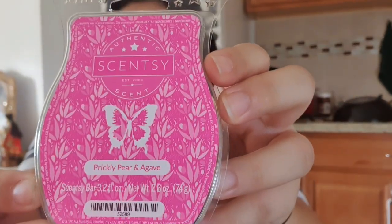Then I have Prickly Pear and Agave. The main reason I grabbed it is because I've never smelled prickly pear before and I've been curious. It's a nice fresh smell — there's a subtle sweetness to it, but then it has that fresh smell you associate with things like rainfall or waterfalls. It has that nice, calm background.